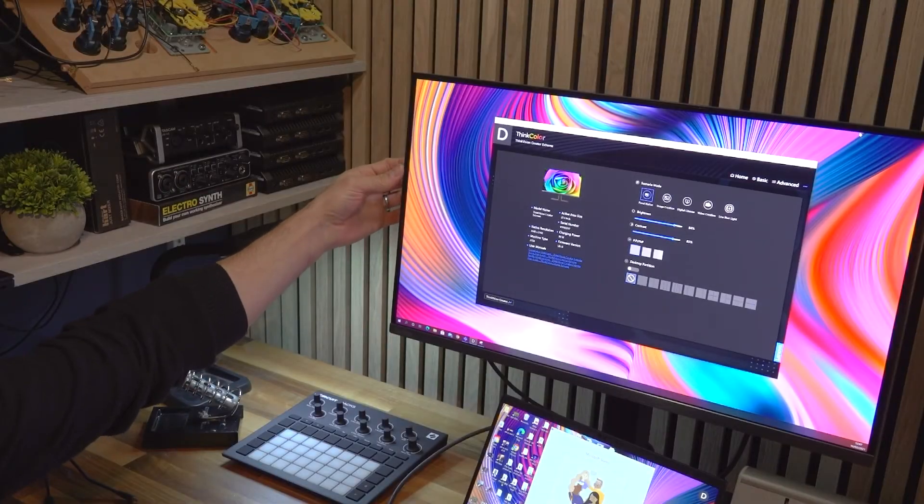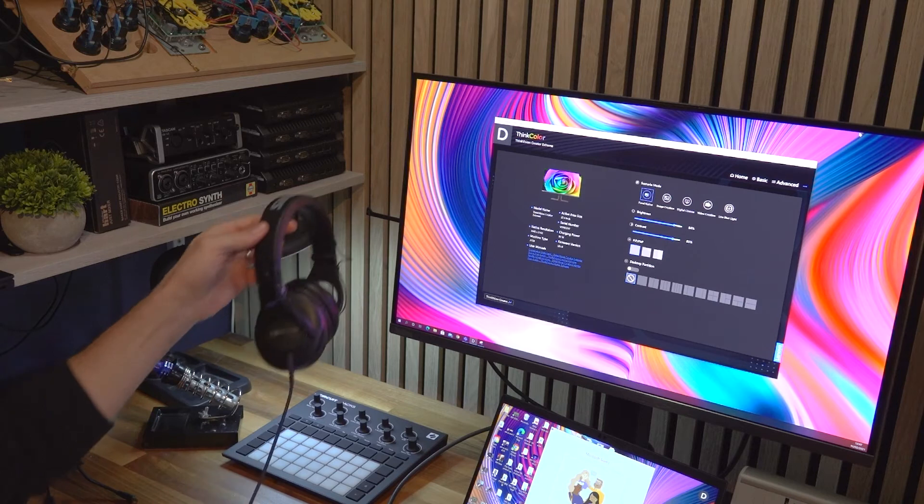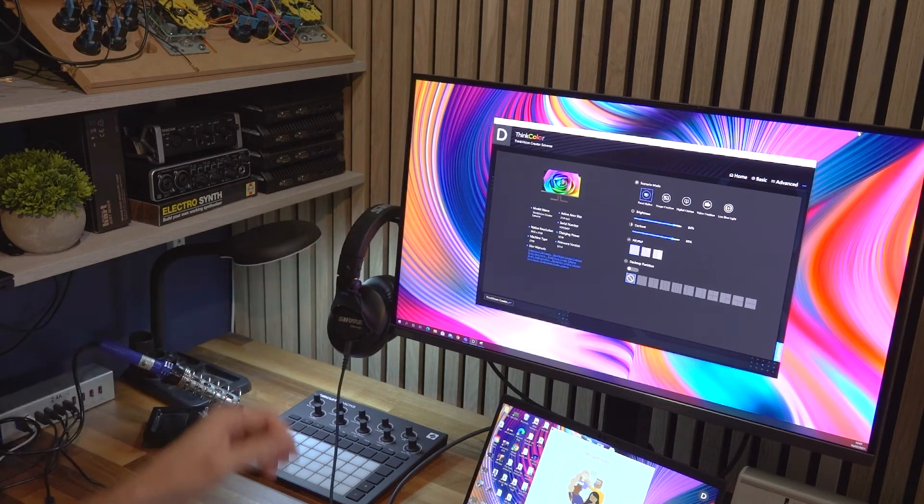Here I have it connected to my laptop with a simple USB-C cable, which drastically reduces desk clutter. I could also daisy chain it to another monitor if I wanted a dual screen setup. And while we're talking about reducing desk clutter, there's also a retractable headphone hook and a handy phone stand in the base.